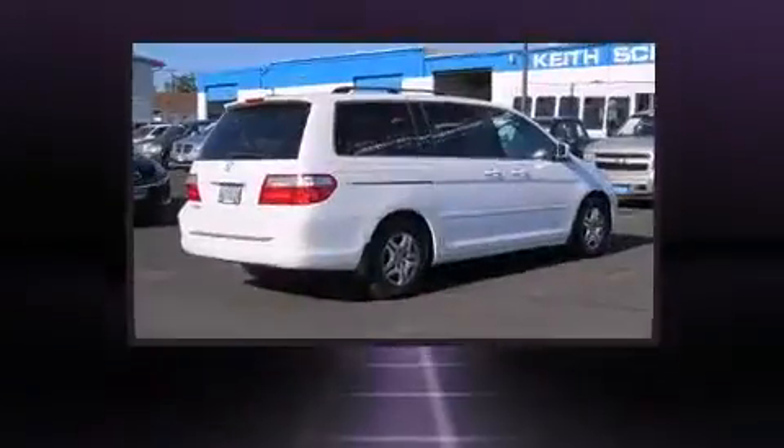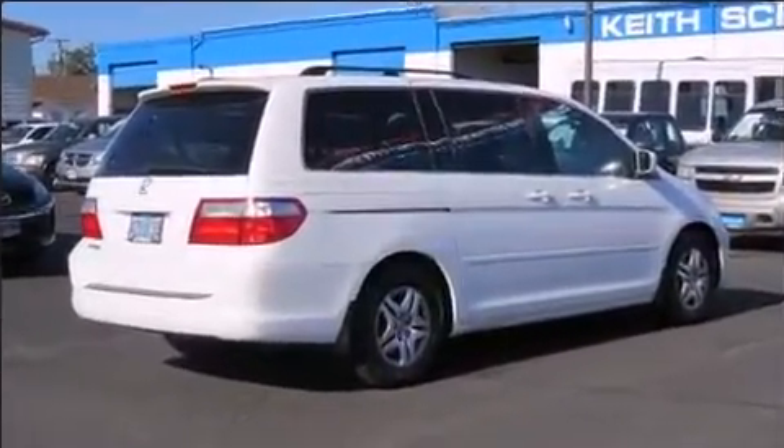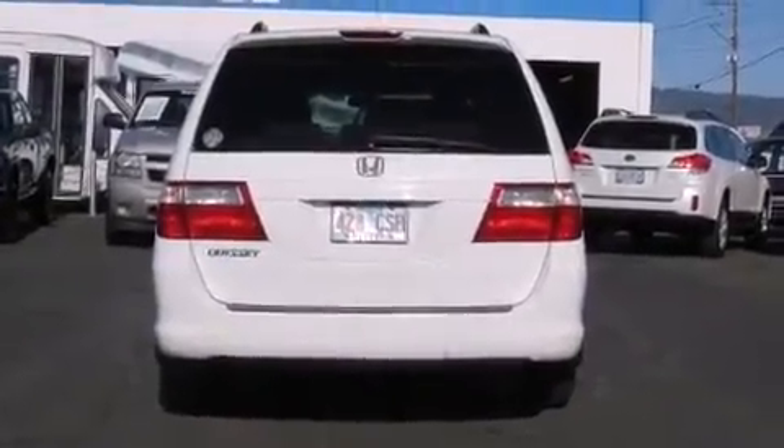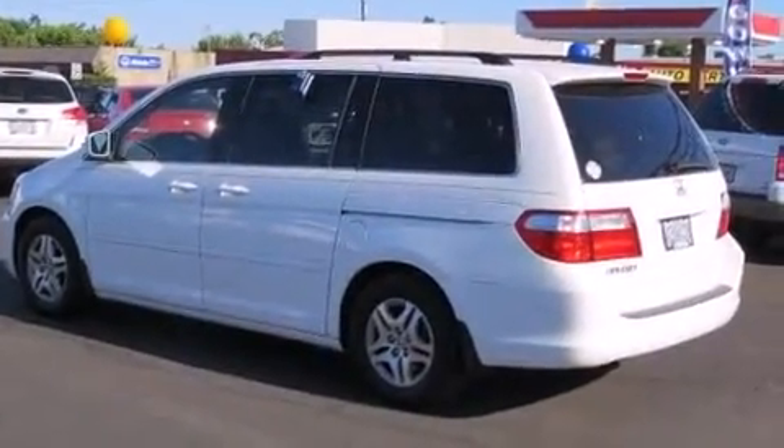All of the premium features expected of a Honda are offered, including front and rear reading lights, a tachometer, speed-sensitive wipers, power door mirrors and heated door mirrors, remote keyless entry, and cruise control.